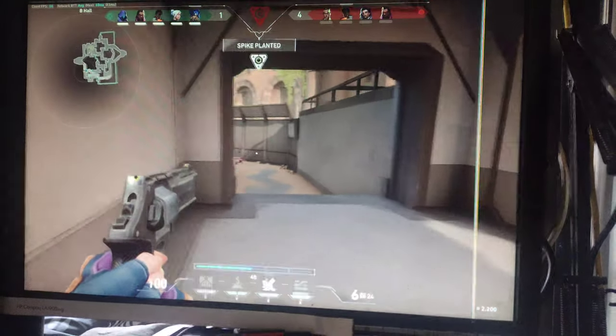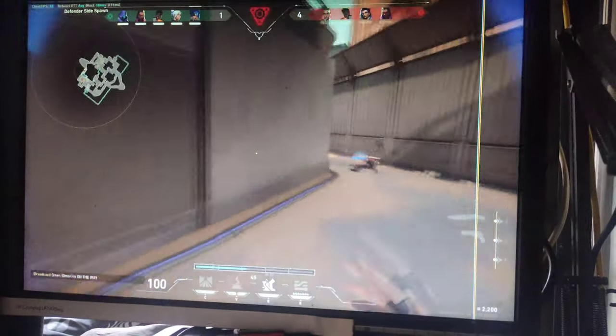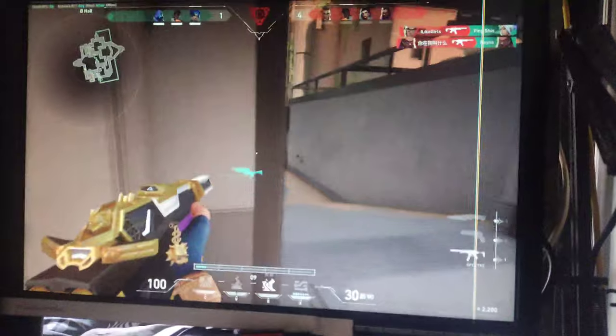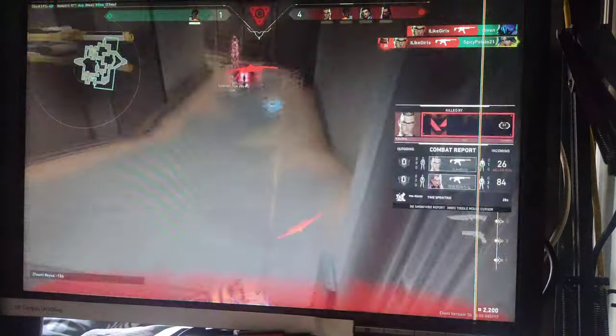I've optimized my settings for maximum performance and responsiveness, ensuring every shot counts. The precision of my mouse and keyboard setup enhances my gameplay, allowing for quick and accurate movements. Valorant truly shines on a well-built gaming PC like this.